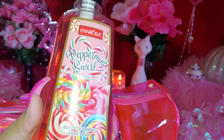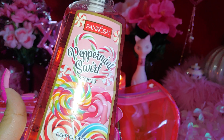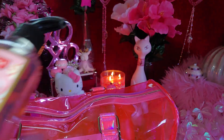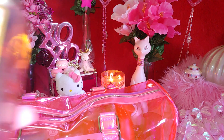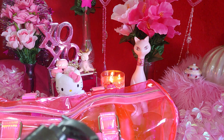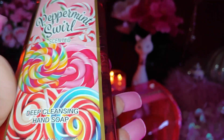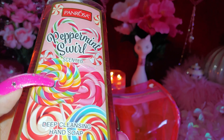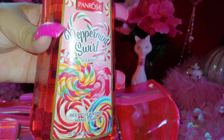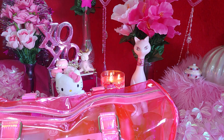I also have this one by my sink — it's called Peppermint Swirl. The brand is Pan Rosa. Look at the candy canes and sweet lollipops — it's so candy-like! That's why I got quite a few of these at Big Lots. It has rainbow-colored lollipops, even a two-tone pink one, and peppermint designs in the corner. I just really love the packaging on this. I'm always getting different ones in these hand soaps.